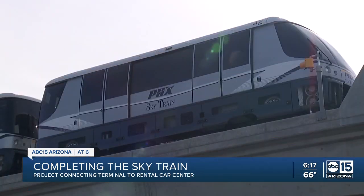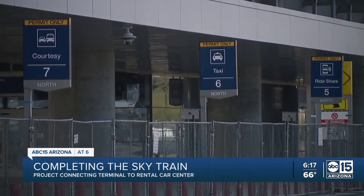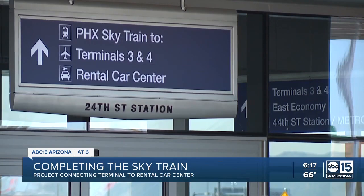Testing is currently underway on Stage 2, the final stage of construction, before the Phoenix SkyTrain is complete and opens later this summer.